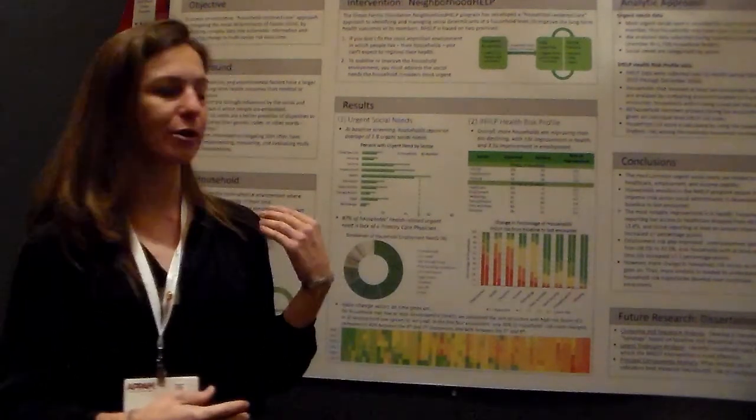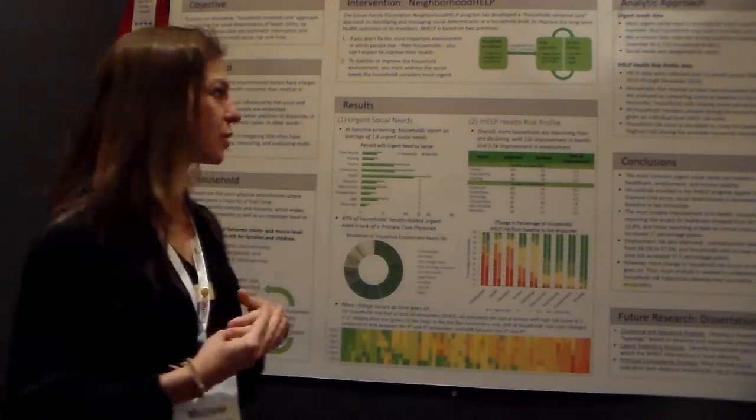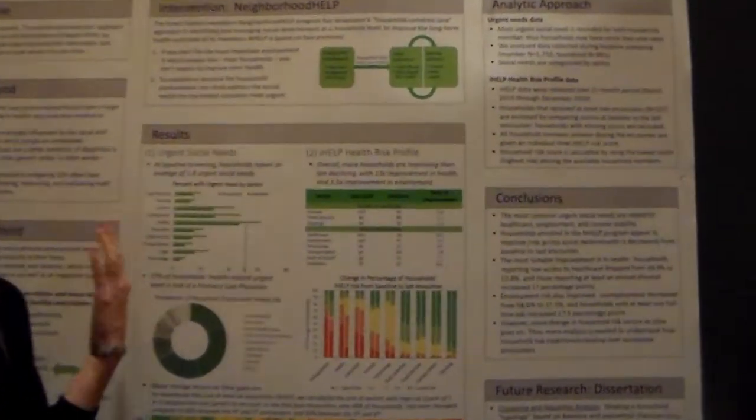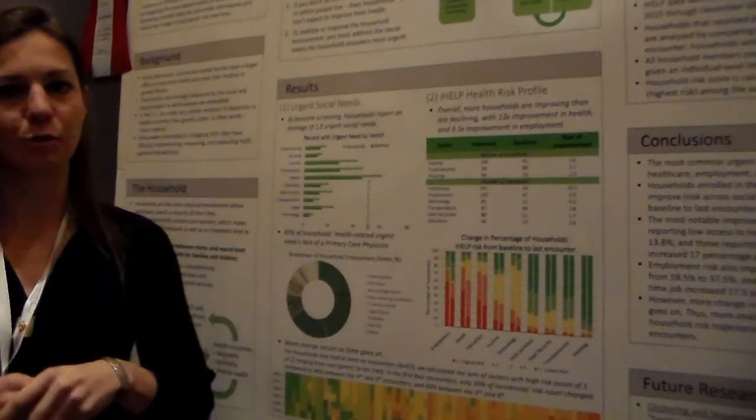We're looking at preliminary results in two areas. First, we have a distribution of what the most urgent needs were. You can see health ends up being one of the biggest urgent needs, and employment and income were the next two biggest ones.